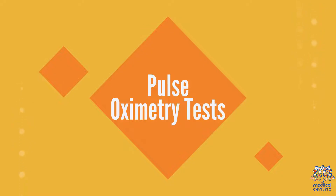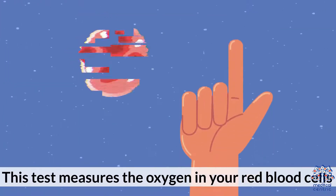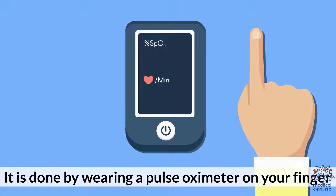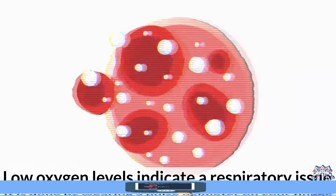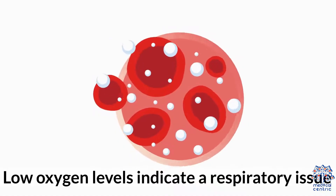Four: pulse oximetry tests. This test measures the oxygen in your blood cells. It is done by wearing a pulse oximeter on your finger. Low oxygen levels indicate a respiratory issue.